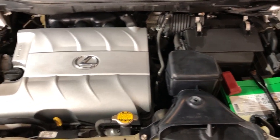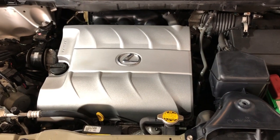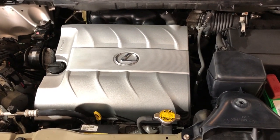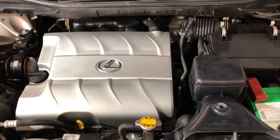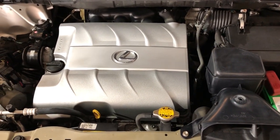Detailed, inspected, runs and drives great. Any questions, please call us at 847-496-4250. Check our website carcitychicago.com for more information, pictures, video, and a free Carfax report.